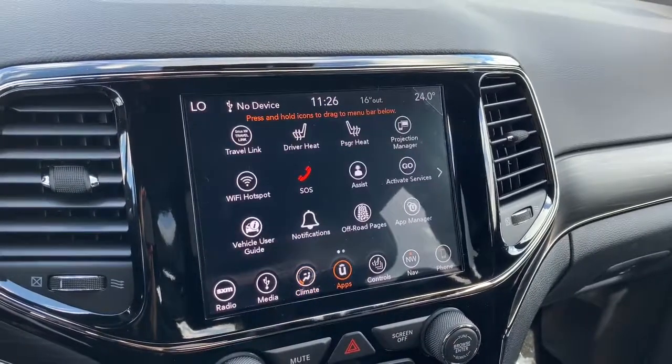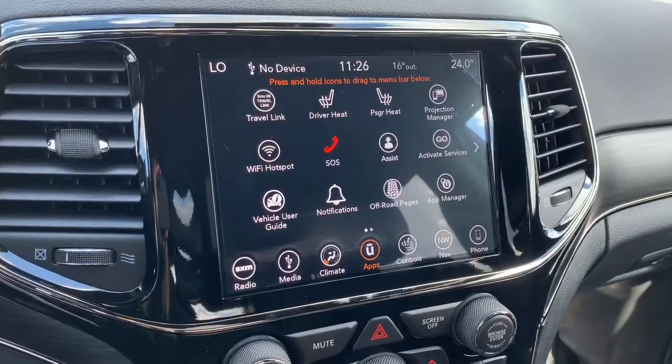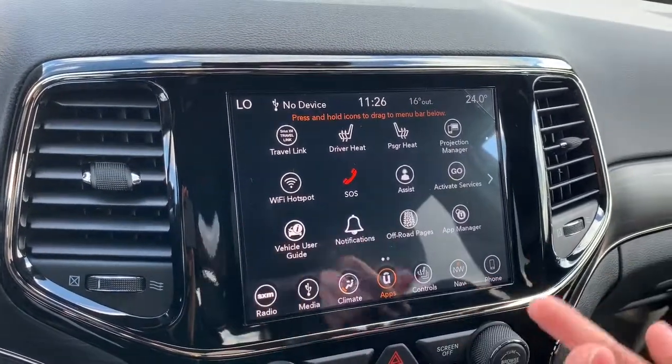In the app screen here, it is where you'll find your SOS emergency calling as well as Wi-Fi hotspot. With the Wi-Fi hotspot, you can do things like start the Grand Cherokee from your phone, have it all ready temperature-wise by the time you get in, or find it in a busy parking lot.